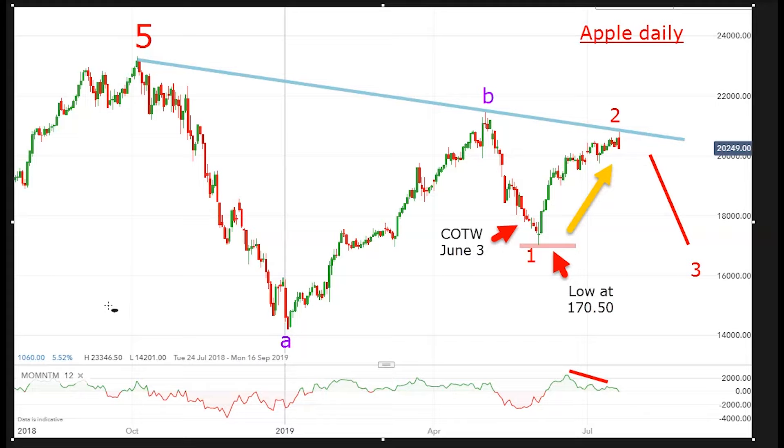Hello, it's John Burford with Chart of the Week for Monday the 22nd of July, and today I'm covering Apple, which I covered last on the 3rd of June. This is a follow-up and we're at a very interesting juncture with this share. Let me just review what I said last June.